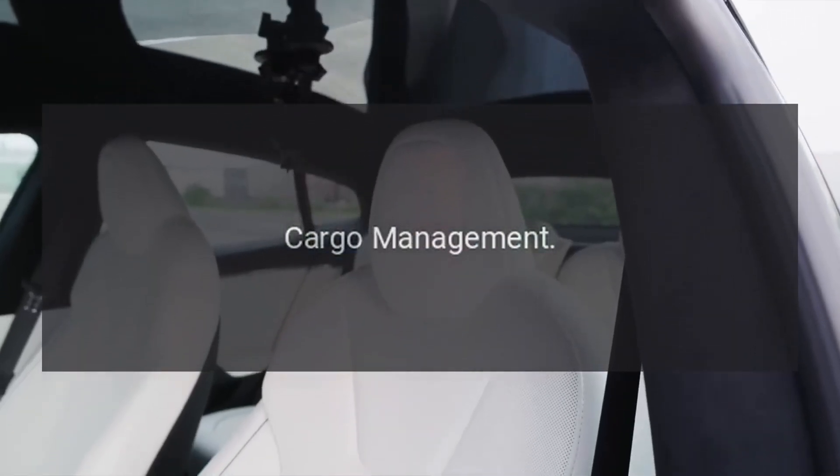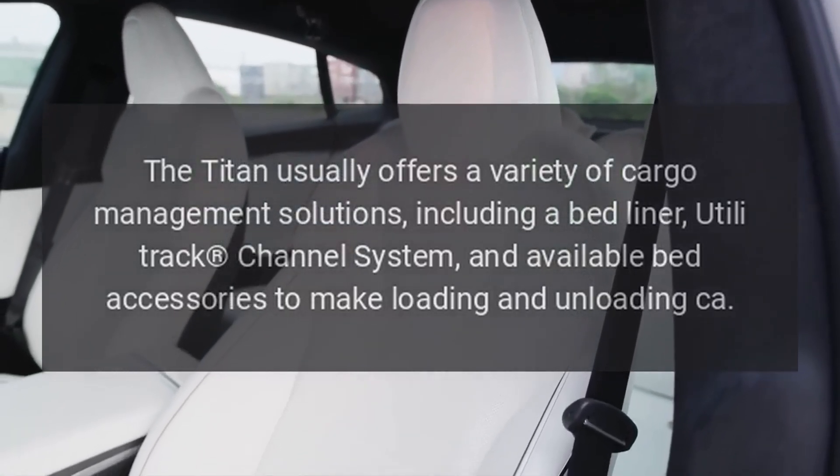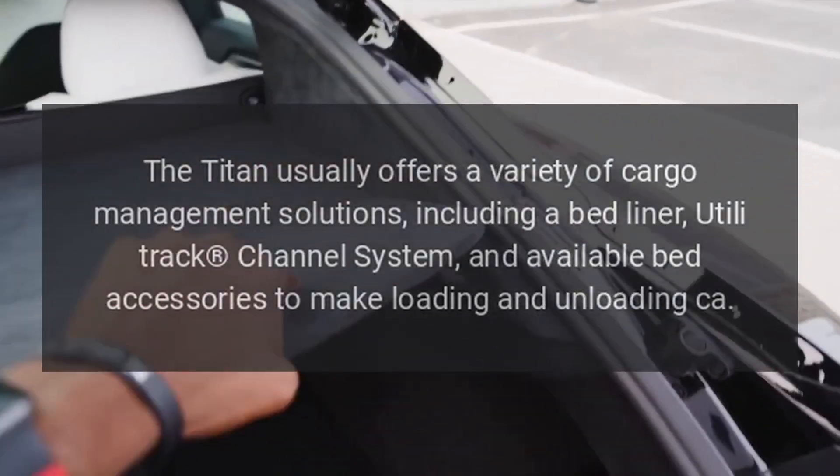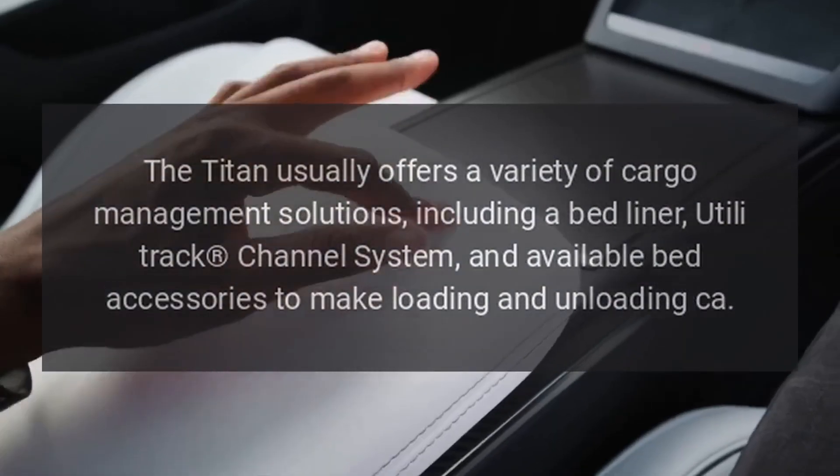Cargo management. The Titan usually offers a variety of cargo management solutions, including a bed liner, Utili-Track channel system, and available bed accessories to make loading and unloading easier.